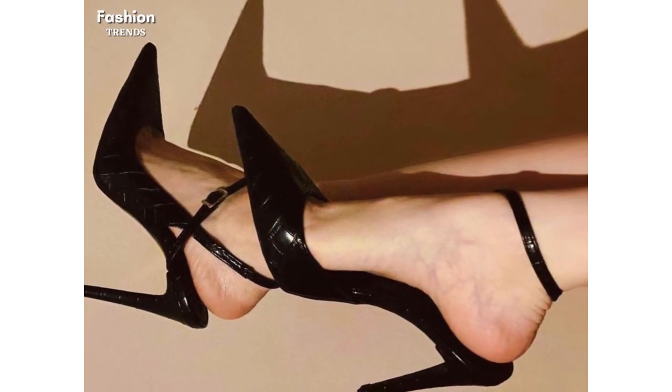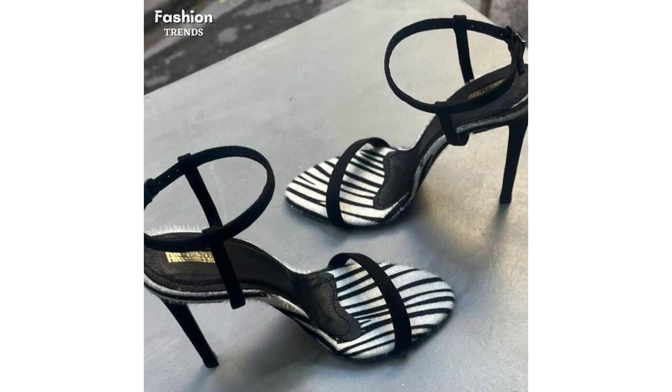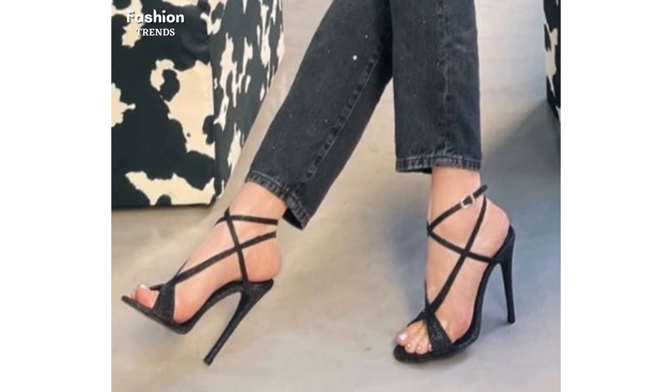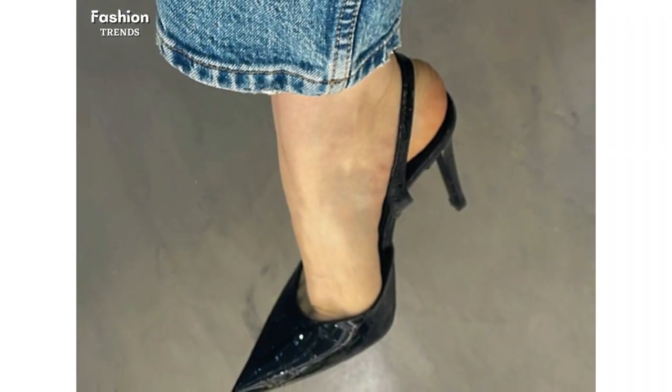In this video, we will not only showcase the stunning designs of these high heel sandals and pumps but also provide you with tips and inspiration on how to style them. We believe that footwear can transform an entire look, and we are excited to share our fashion expertise with you.